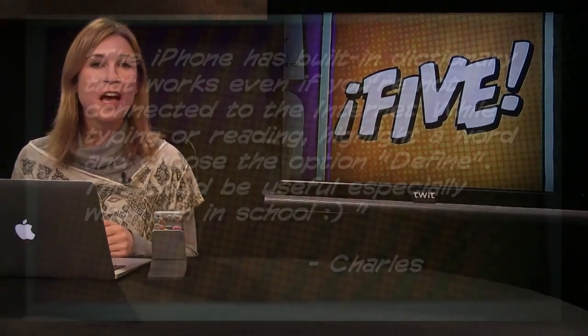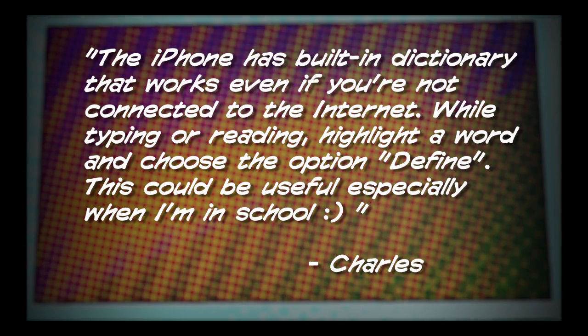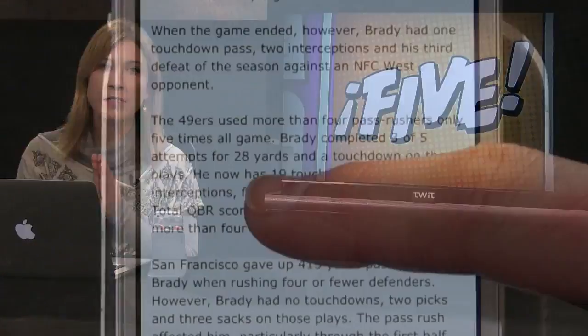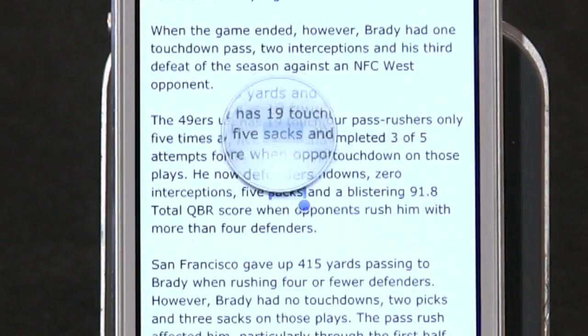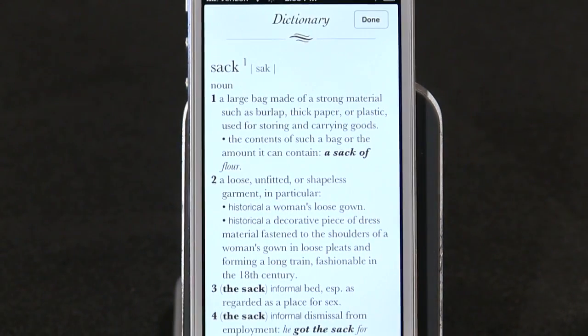Number four. Got a nice little tip from Charles, who writes in every week — thank you for that. He writes: the iPhone has a built-in dictionary that works even if you're not connected to the internet. While typing or reading, highlight a word and choose the option "Define." This could be really useful, especially when in school. Very good tip, Charles, and definitely one to know about. I like to think I have a huge vocabulary, but truth is, it's nice to always have a little dictionary handy.